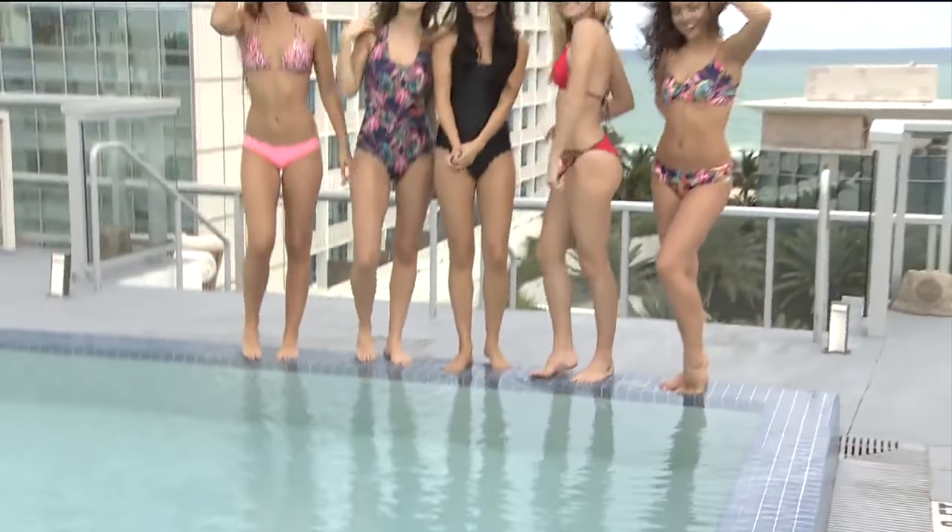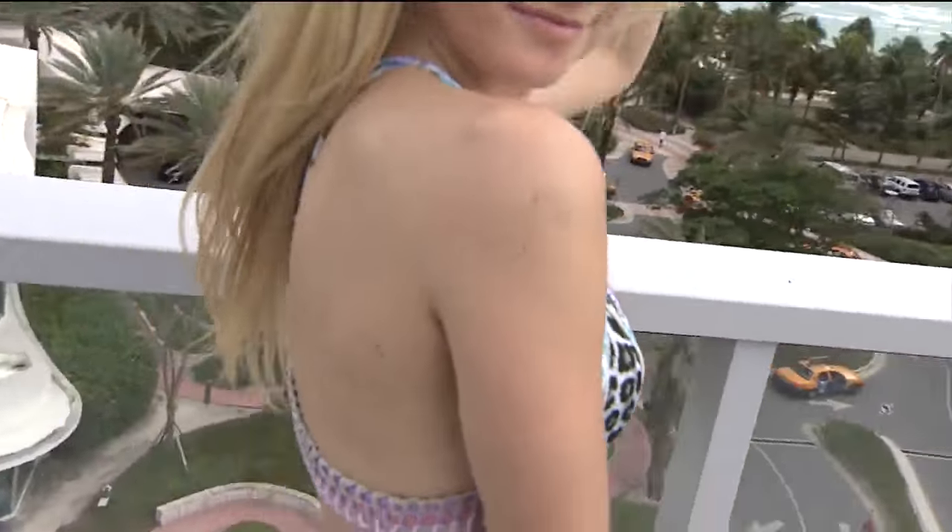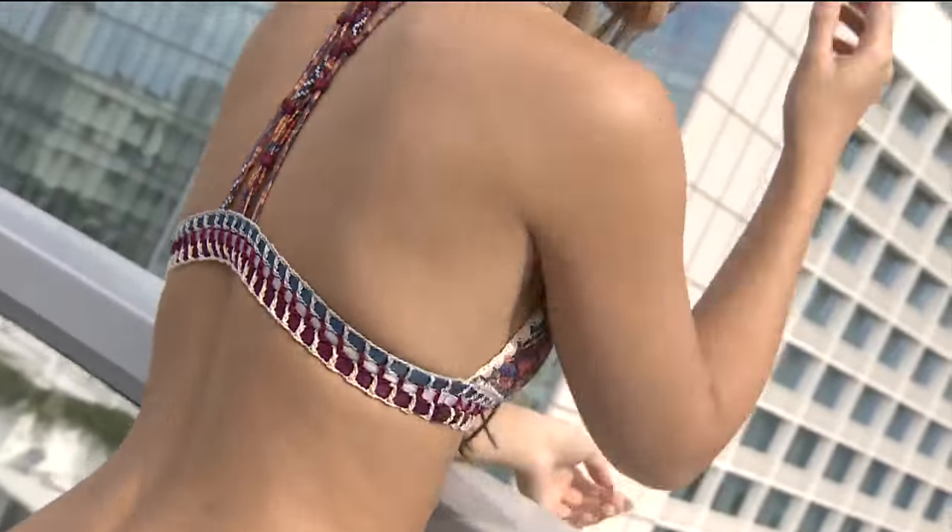The reversible suits range from $100 to $180. It's a bargain when you think of how many suits you get for that one price.